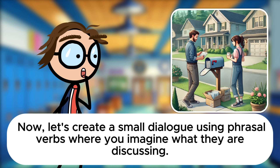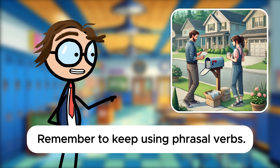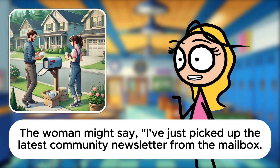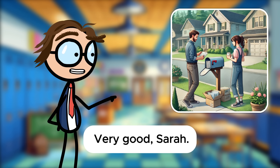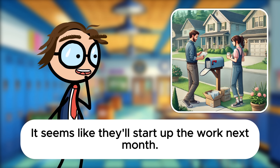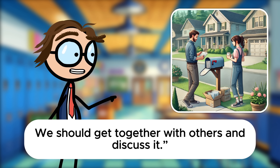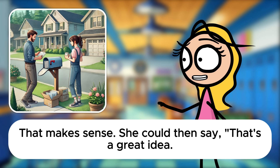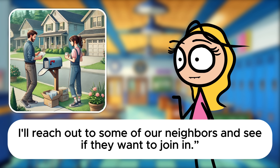Nicely explained. Now let's create a small dialogue using phrasal verbs where you imagine what they are discussing. The woman might say, I've just picked up the latest community newsletter from the mailbox. Have you heard back from the city council about the park renovations? And the man might respond, Yes, I looked over the plans they sent last week. It seems like they'll start up the work next month. We should get together with others and discuss it. She could then say, That's a great idea. Let's set up a meeting next week. I'll reach out to some of our neighbors and see if they want to join in.